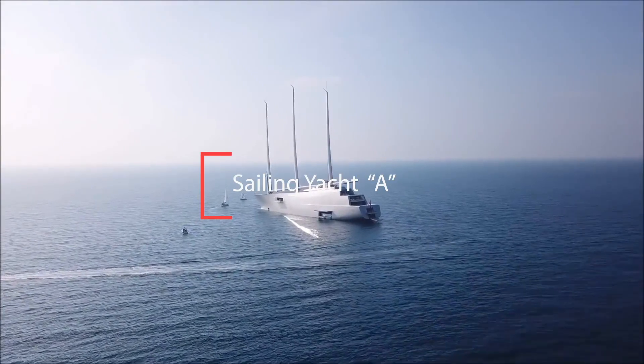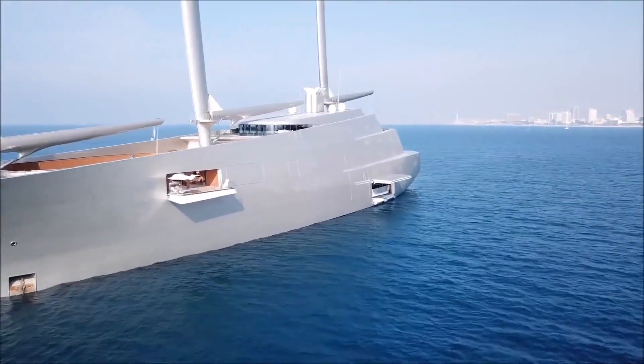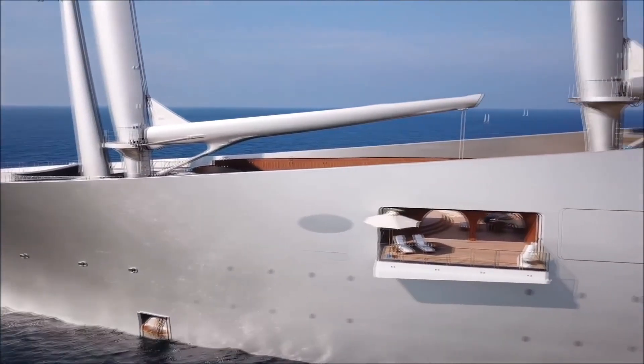Have you ever seen Sailing Yacht A with her sails up? In this video we will show a picture of the sails up. This happens so rarely that everyone questions if she really has sails. Before we dive into the footage, let's discuss the yacht.